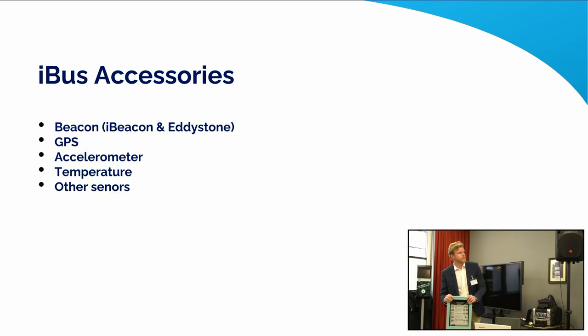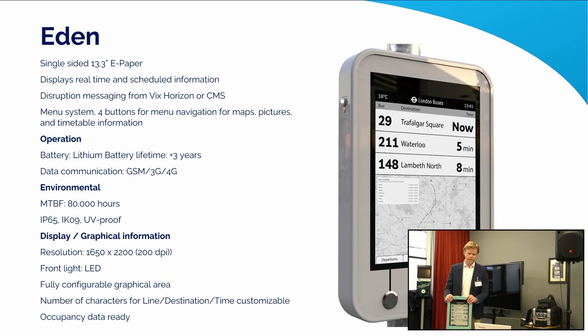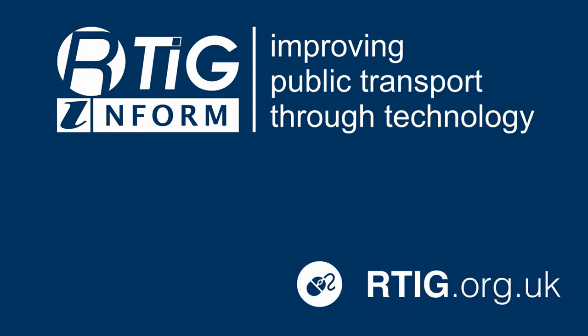There's also the button you can have a play around with. These displays support Bluetooth beacons — iBeacon and Eddystone — so if you have an app you can use that signal to configure it. Thank you very much for listening to our display offer — feel free to come by. For more information on the work of RTIG, please visit our website rtig.org.uk.